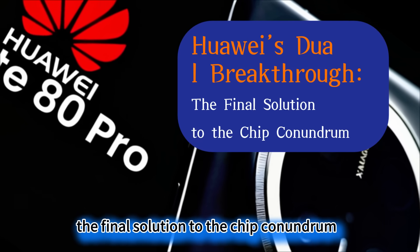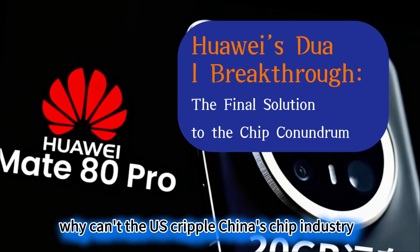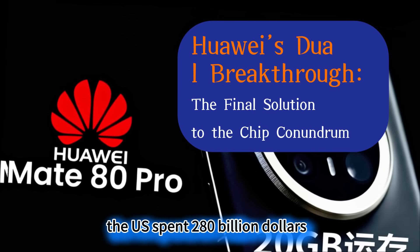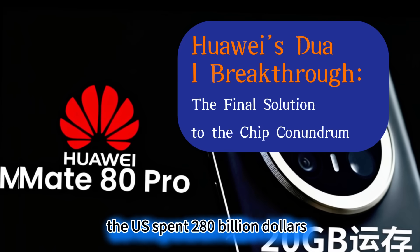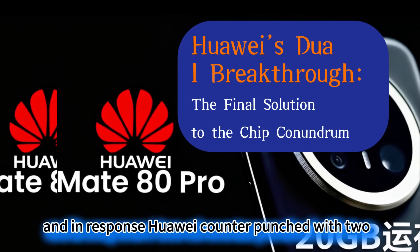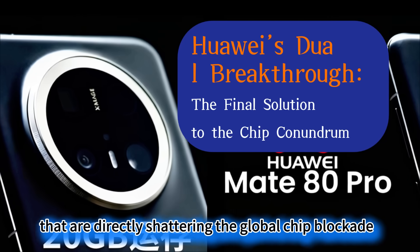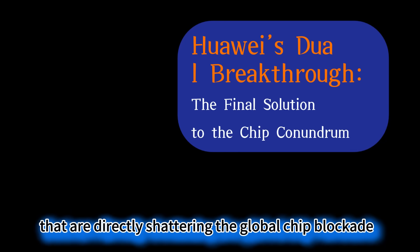Huawei's duo breakthrough — the final solution to the chip conundrum. Why can't the US cripple China's chip industry? The US spent $280 billion blockading the industry for three years, and in response, Huawei counterpunched with two game-changing aces that are directly shattering the global chip blockade network.